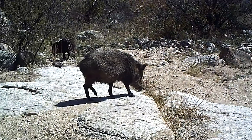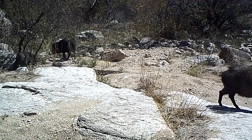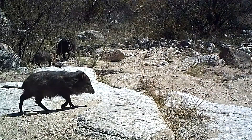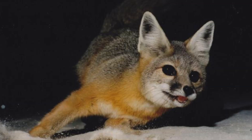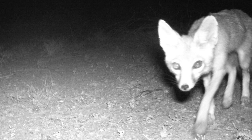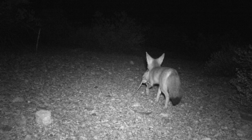Javelinas, also known as collared peccaries, have a tough palate that allows them to eat prickly pear fruits and pads. They have bristly black and white peppered hair that forms a white collar around their neck. Kit foxes are America's smallest wild canine, about the size of an adult chihuahua. Large ears give the kit fox excellent hearing and help lower its body temperature. Much like kangaroo rats, they rarely need to drink water and can achieve hydration just by eating their prey.